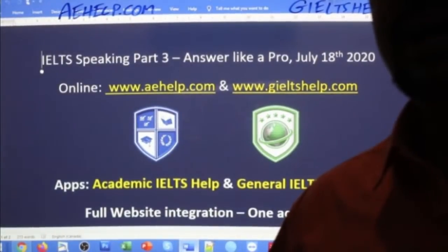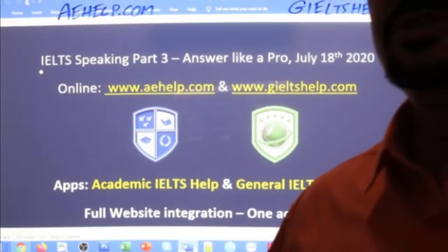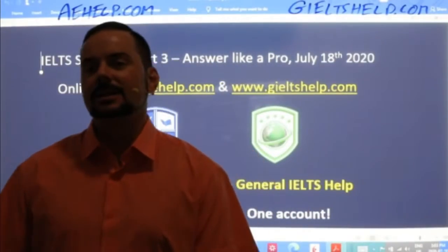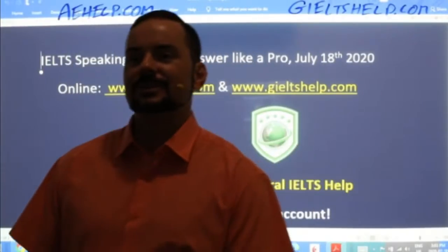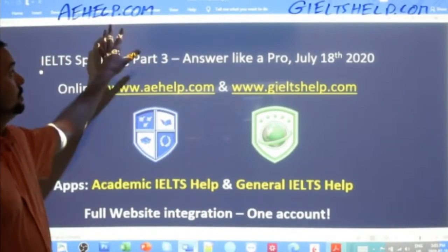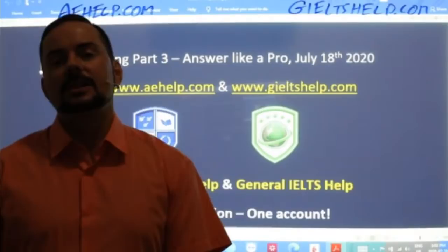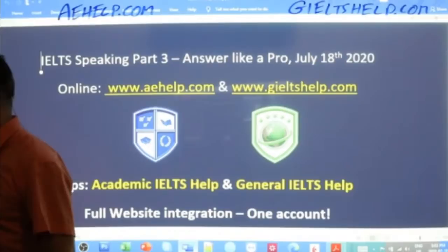There are also IELTS speaking scripts and lots of questions available there. For general IELTS students, it's the same idea — green background, click the premium package with the red button or try it for free with the green button to get access to that speaking feature. So the first tip for speaking like a pro is lots and lots of practice, and we have that available for free on our websites.